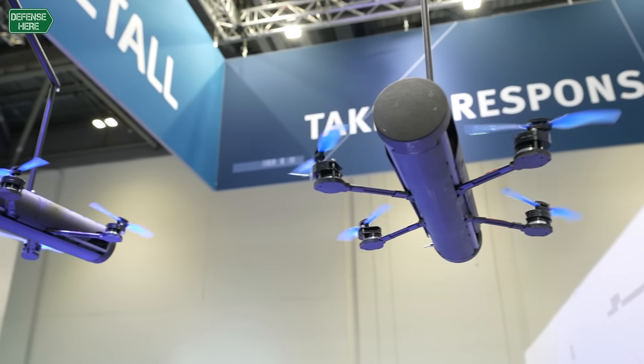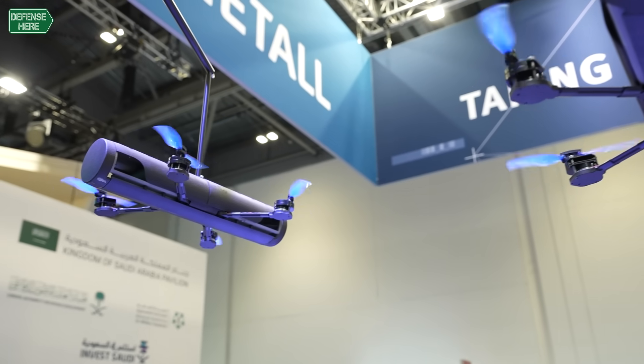With the new launcher system we are able to fire drones out of the launcher with no additional infrastructure.